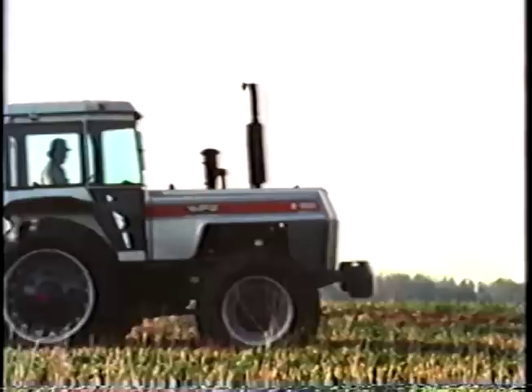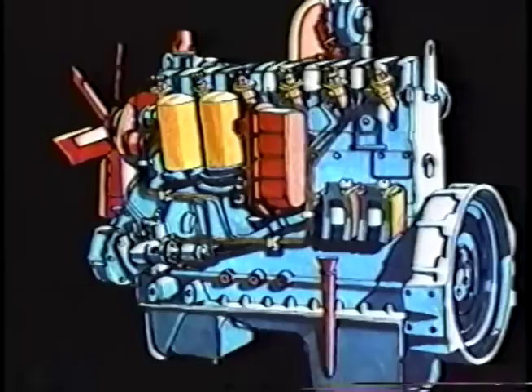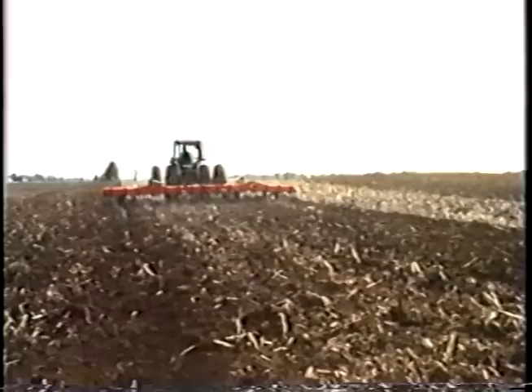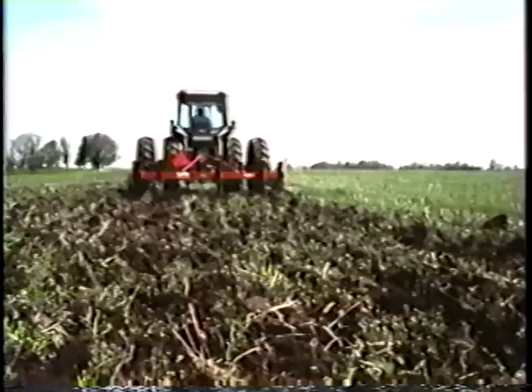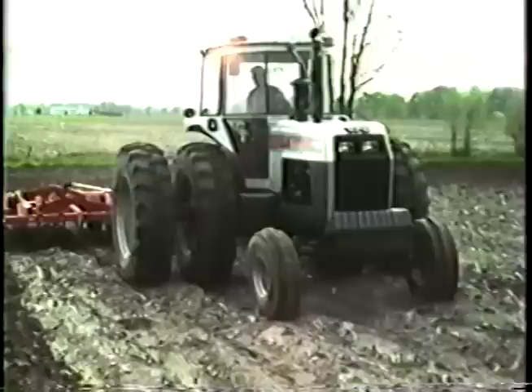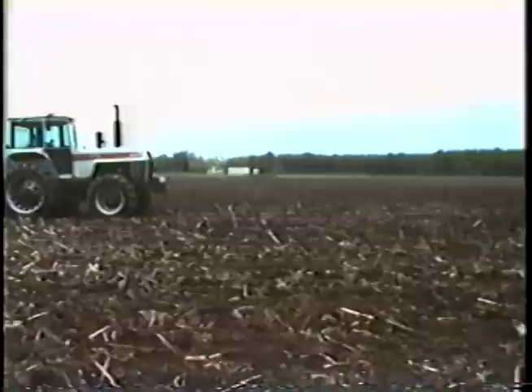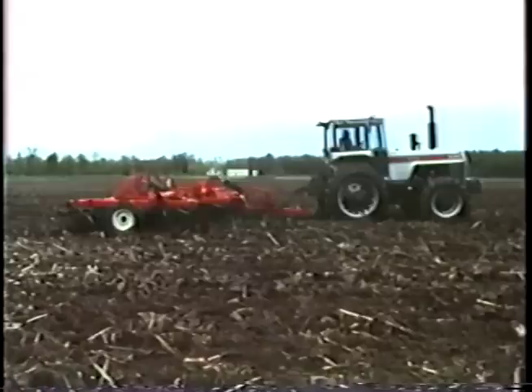The 2-135 and 2-155 share an inline six-cylinder engine that is fully turbocharged. The 478 cubic inch engine has replaceable dry type sleeves, a full pressure lubrication system, and a highly efficient manned combustion system. In national tests, this 2-155 developed a 32% pull increase at 80% of rated engine speed — that performance set a record for the industry. The 2-135 tractor churns through work with 137.64 PTO horsepower, while the 2-155 is rated at 157.73 horsepower.